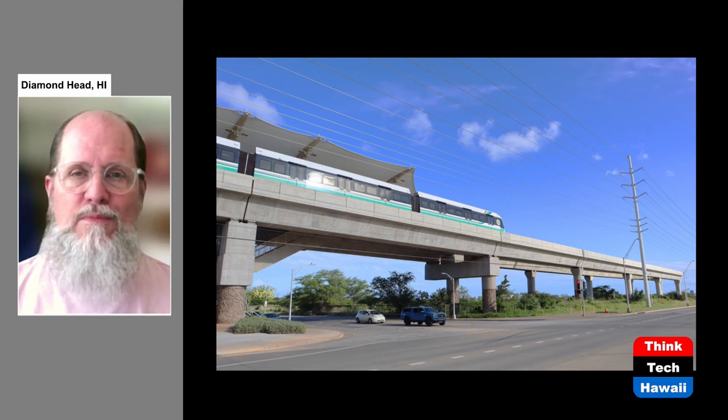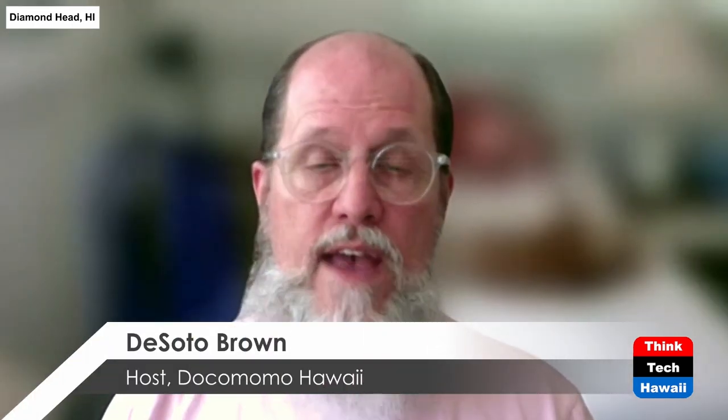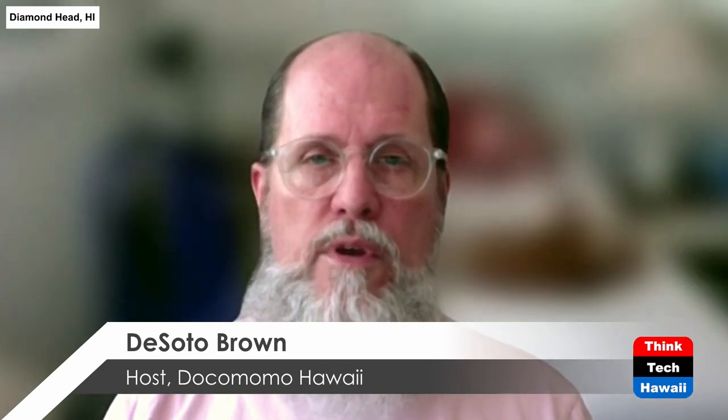You can watch the three programs all together. Thanks for watching everybody. This is DeSoto Brown. I have been doing this program for Dokumomo Hawaii, which is a fan club for mid-century architecture — and the time period I was just talking about is the time period that Dokumomo looks at in terms of architecture. I hope to see you for my last of the three programs next time. Until then, thanks for joining me and aloha.